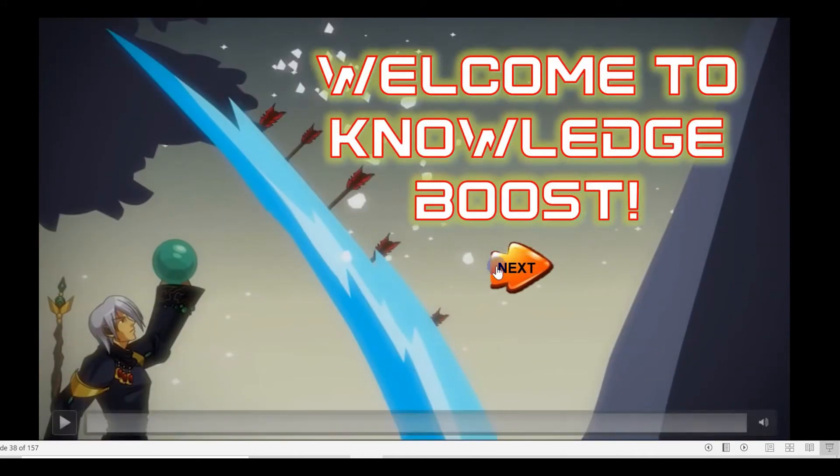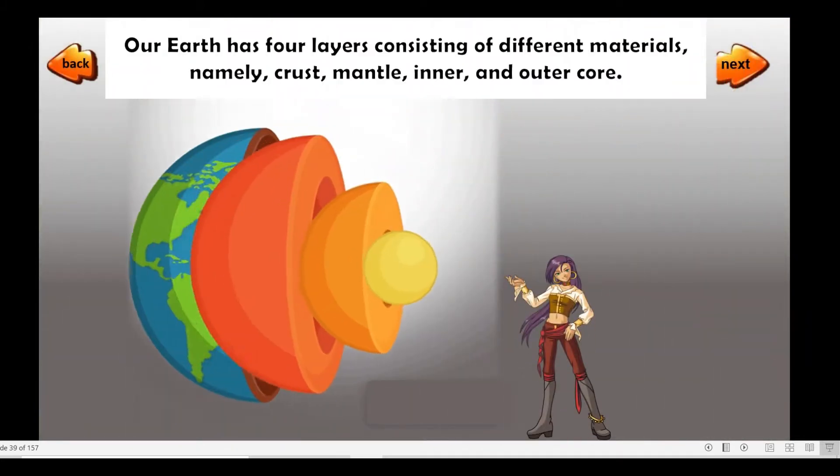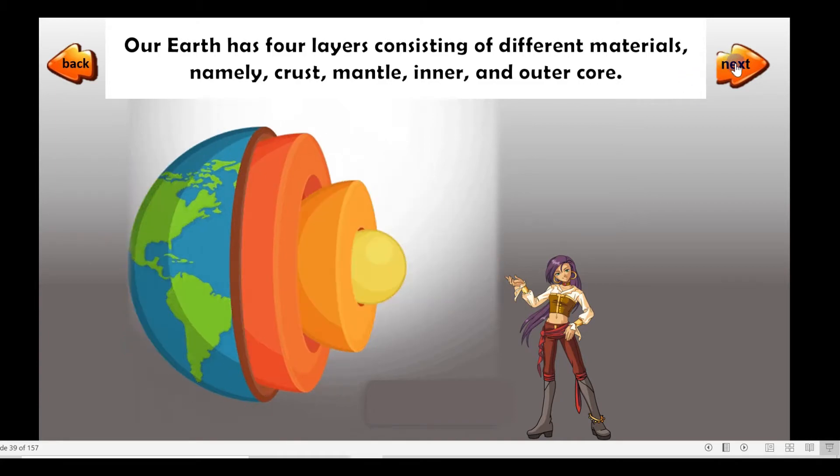Welcome to Knowledge News. Our Earth has four layers consisting of different materials, namely crust, mantle, inner, and outer core.